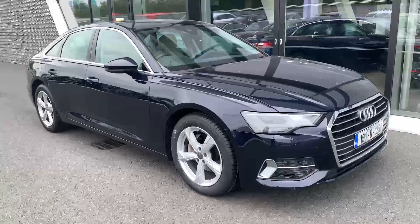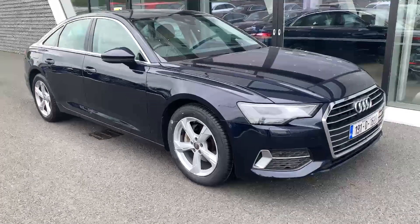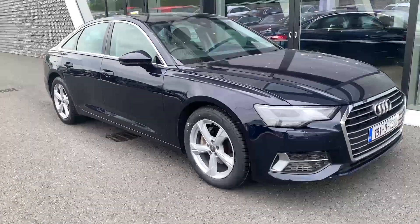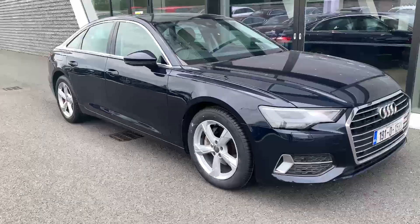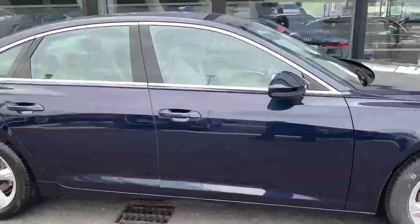Welcome to Audi North Dublin approved used online. Today we've got this 2019 Audi A6 SE. It's a 40 TDI 2-litre diesel with 204bhp, S-tronic 7-speed automatic, and it's finished off in the stunning Firmament Blue metallic with beige leather interior.